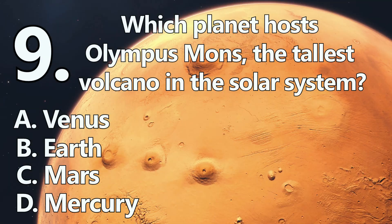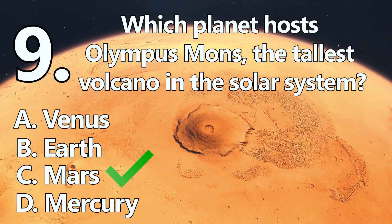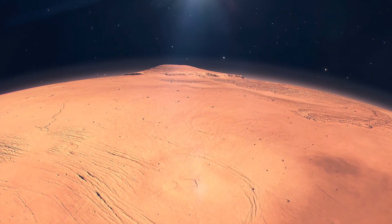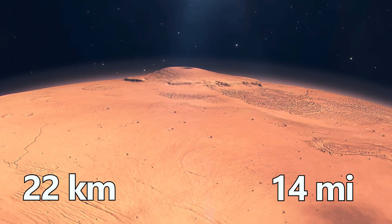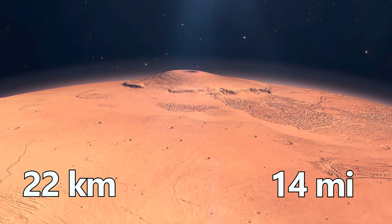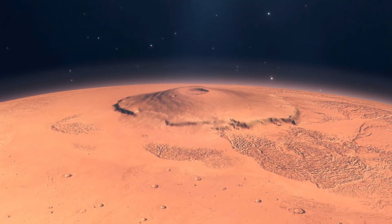Number 9. The planet with the largest volcano is C: Mars. Olympus Mons on Mars rises roughly 22 kilometers, or 14 miles above the surrounding plains, more than two times the height of Mount Everest, thanks to Mars' low gravity and stationary crust.